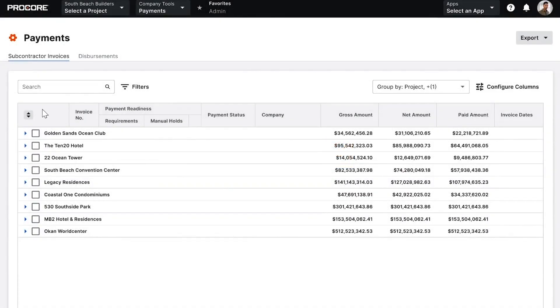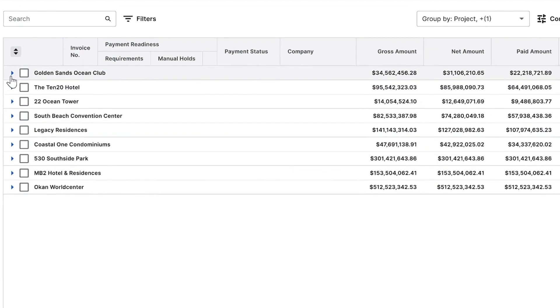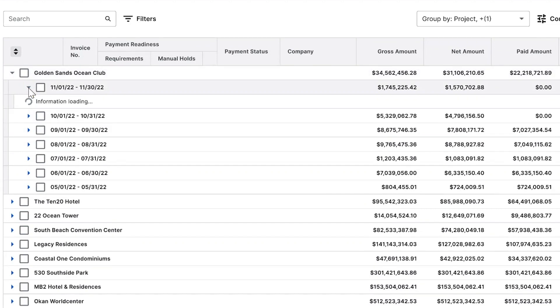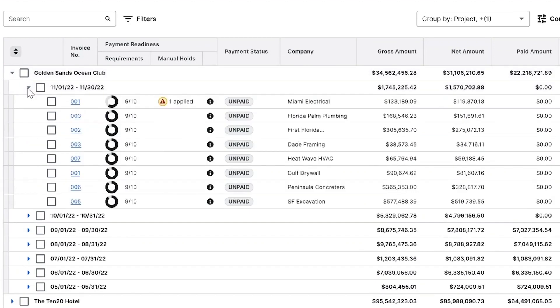Procore Pay will help reduce time to pay, streamline the collection of payment requirements, and provide stakeholders with better visibility into the payments process to help ensure compliance. This is the Invoice Dashboard, a one-stop shop where a general contractor can view invoices across all projects and drill into their payment status, owner funding information, potential subcontractor holds, and other general invoice information.